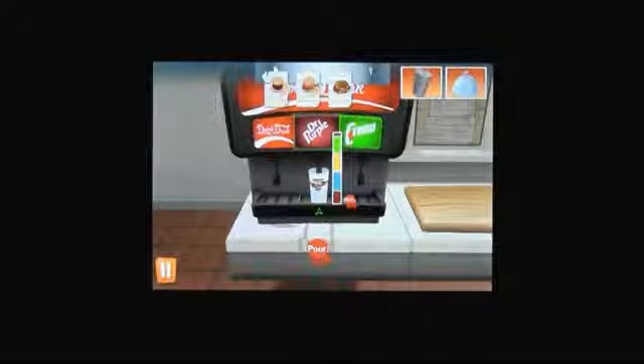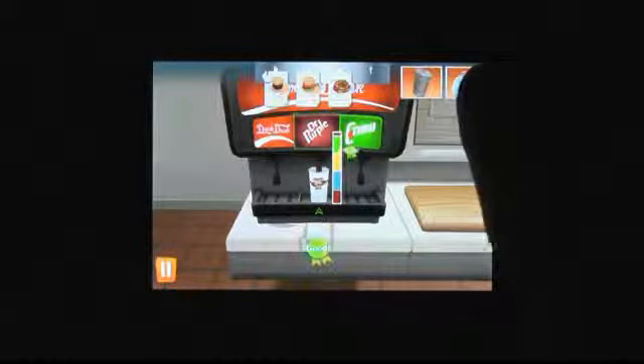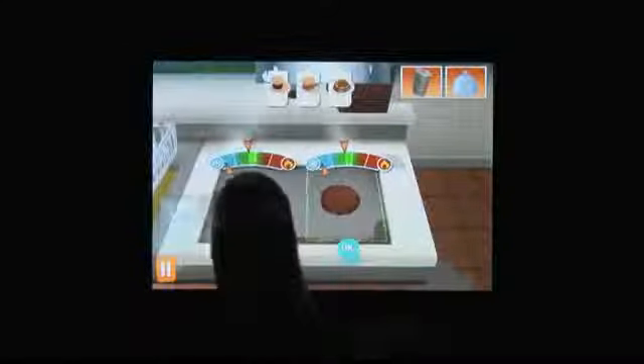Order Up to Go is a cooking game with a heavy emphasis on multitasking and even business management. It's more a restaurant simulator than just a simple cooking game. Not only are you preparing meals in the kitchen, but at the end of the day you're also going over the finances. Stressful as this would be in reality, it's inexplicably fun in Order Up to Go.